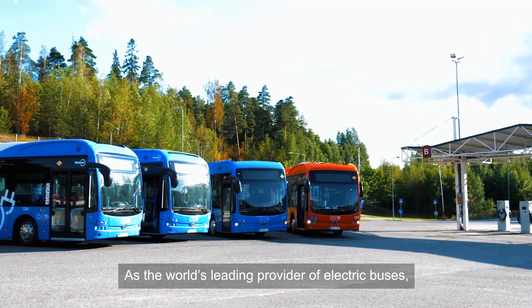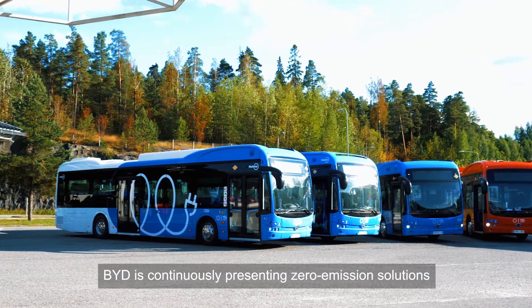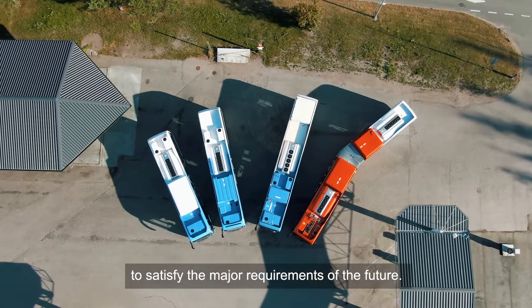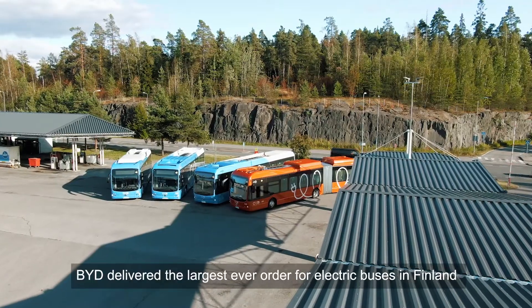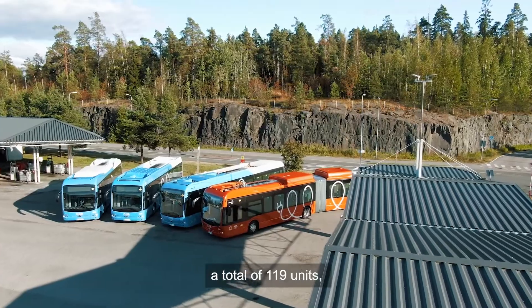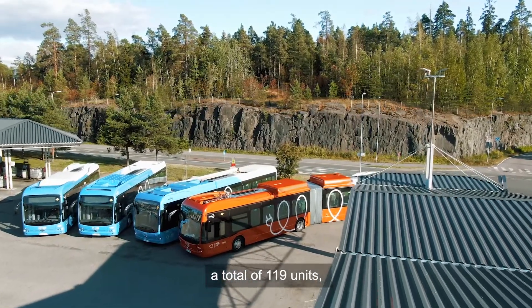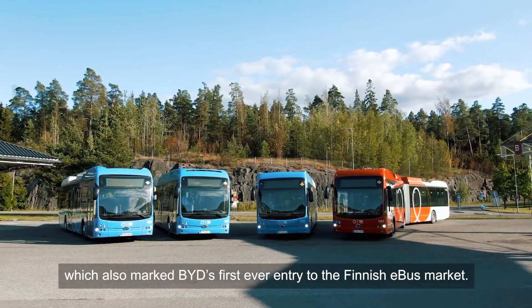As the world's leading provider of electric buses, BYD is continuously presenting zero emission solutions to satisfy the major requirements of the future. In the summer of 2021, BYD delivered the largest ever order for electric buses in Finland — a total of 119 units — which also marked BYD's first ever entry into the Finnish e-bus market.